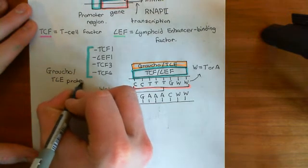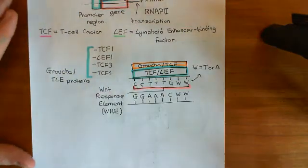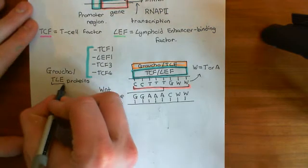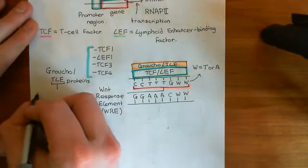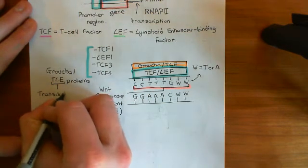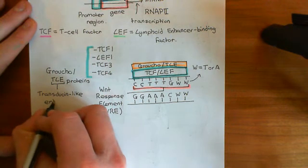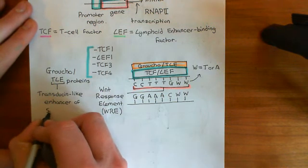The Groucho/TLE family of proteins can all bind on top of the TCF/LEF transcription factor once it's bound to the Wnt response element. TLE stands for transducing-like enhancer of split proteins: T is for transducing, L is for like, E is for enhancer — so it's the transducing-like enhancer of split proteins.